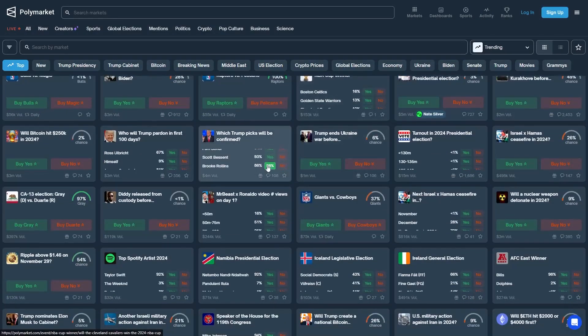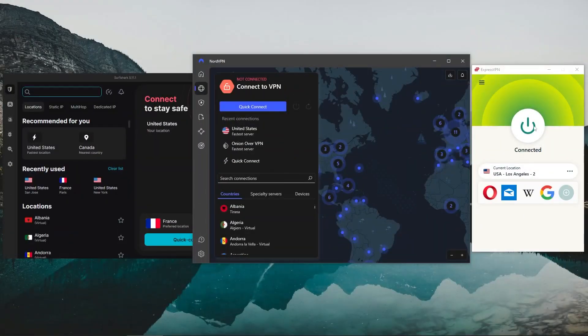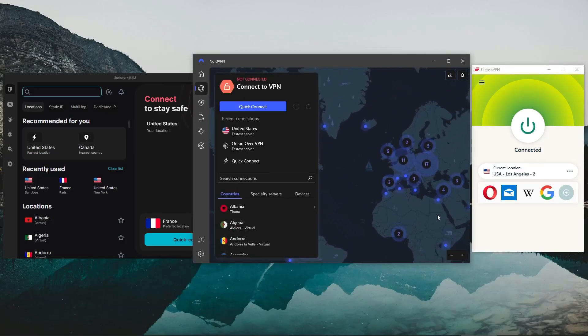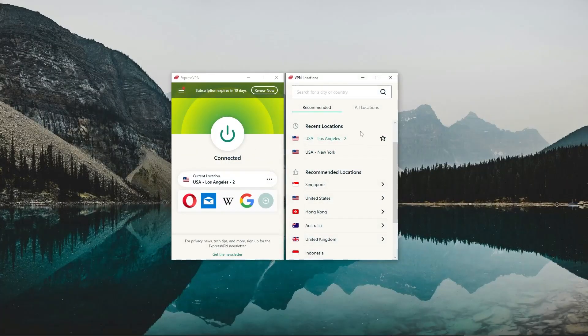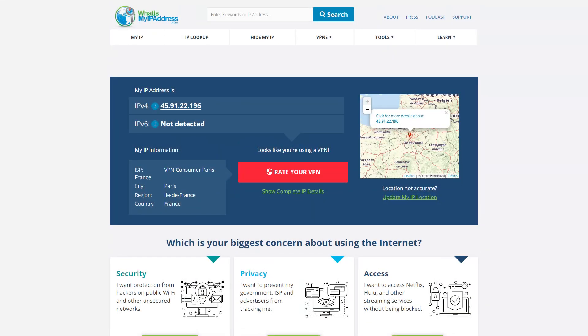Before I go over what these three VPNs have to offer in terms of features and budget, let me quickly show you how to connect to a VPN server in order to access Polymarket. The process is the same for all three, but I'm going to use ExpressVPN here as it's my favorite, easiest to use, and most secure VPN. Looking at the IP finder right now, it says I'm located in France, where Polymarket is soon to be banned.